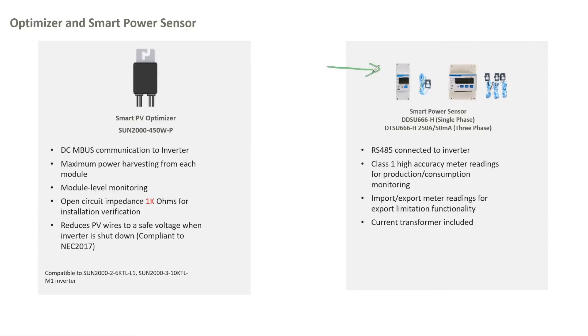For power meters, we have two versions: the single-phase DDSU and the three-phase DTSU. It communicates with the inverter via RS485, so you need a cable. It has class 1 accuracy, helps with export limitation, reading and monitoring the self-consumption, and the current transformers are included in the package.